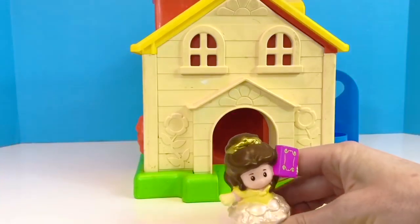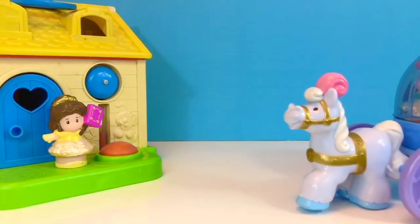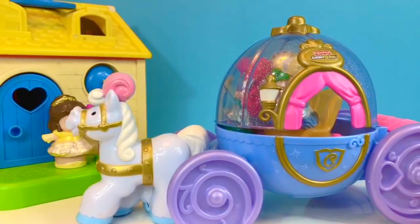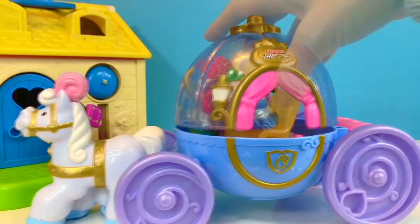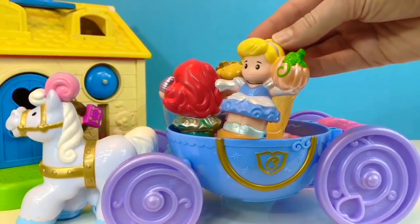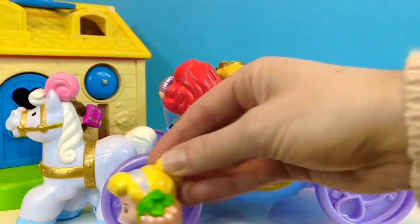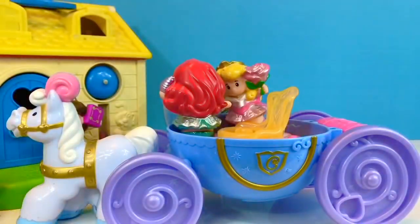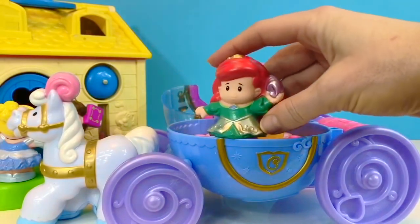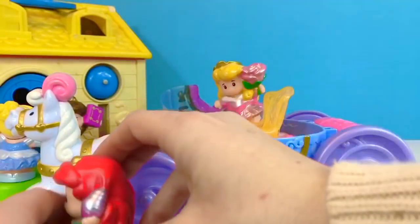I think I hear somebody coming. Oh, it's Cinderella's horse and carriage — what a special treat. Each of Belle's friends have arrived with a special gift. Cinderella has a magical pumpkin for her. Who has the red hair? It's Ariel, and she has a shiny purple shell for Belle — hey, that rhymes: shell and Belle!